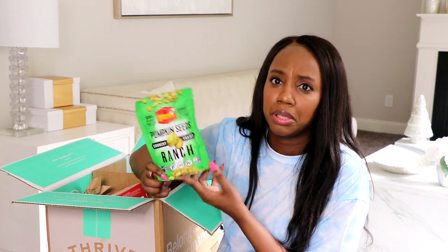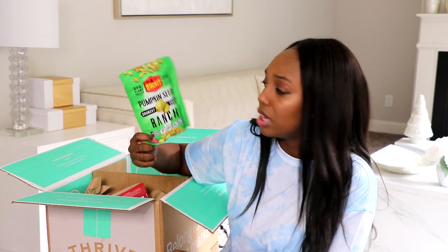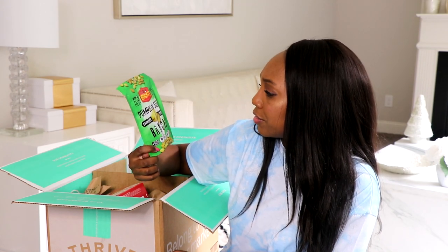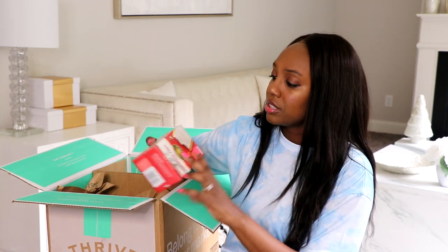And then I got these — wow, this is a much smaller pack than I thought. These are pumpkin seeds with 20 grams of plant protein per bag, zero sugar added, dairy-free and crunchy. This is the ranch flavor. I'm really interested to try these out — I don't know how they taste but I'm curious.